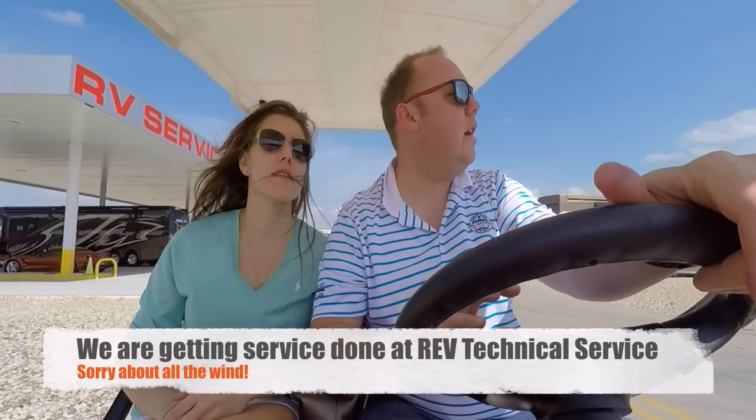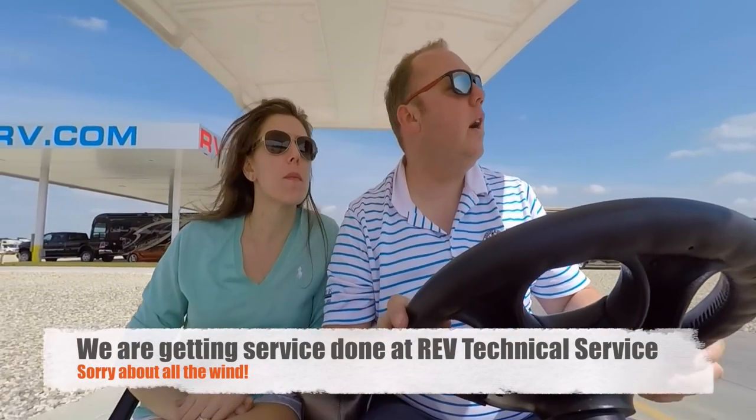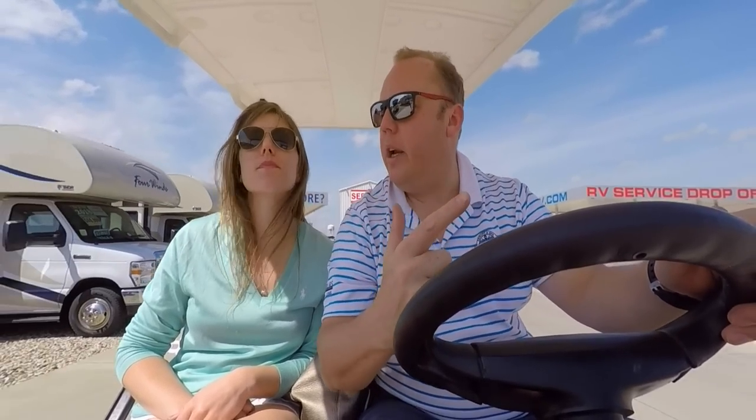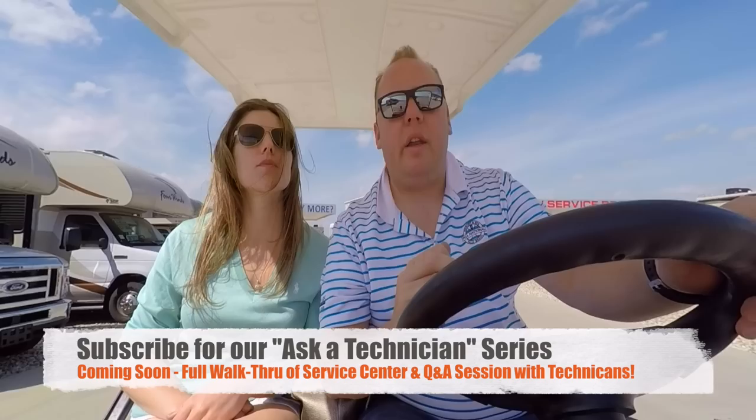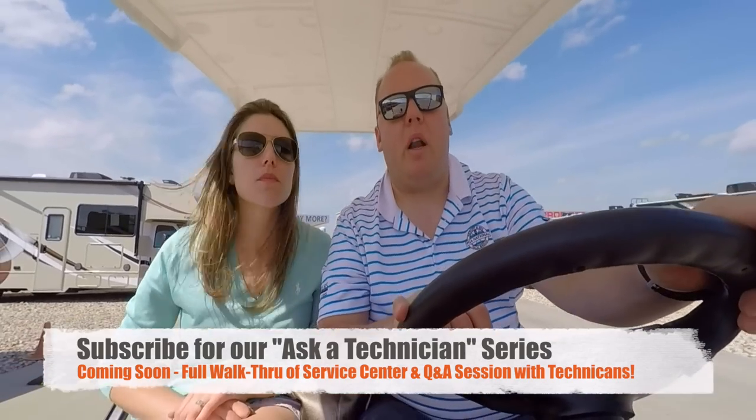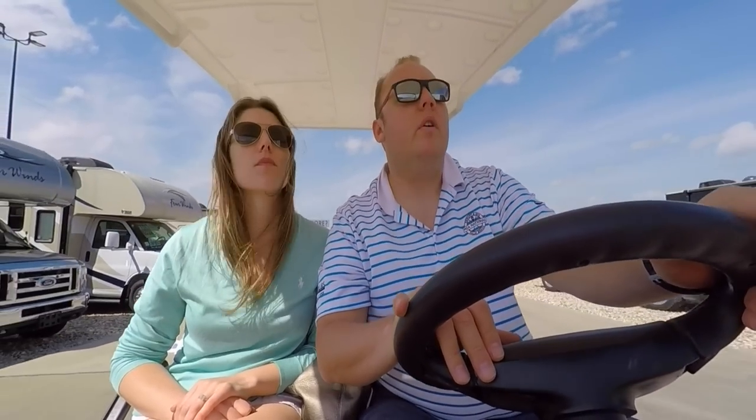We're actually getting our service done next week. We're at the door at REV Technical Service Center, and they're an authorized service center for a bunch of brands: Monaco, American Coach, Fleetwood, and Holiday Rambler. We're getting our service done — just an oil change, filters, and a bunch of other stuff — but it's literally right next door, so that's why we're here.